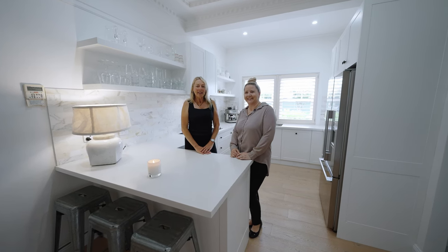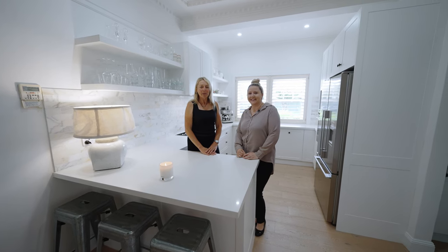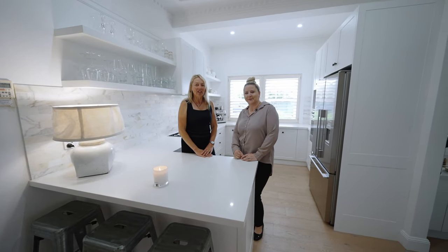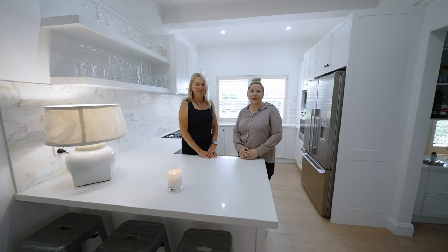There truly are too many upmarket features to list in this magnificent home. Inspections are a must to fully appreciate the craftsmanship and attention to detail throughout. Don't miss out on making this exceptional property your new home.